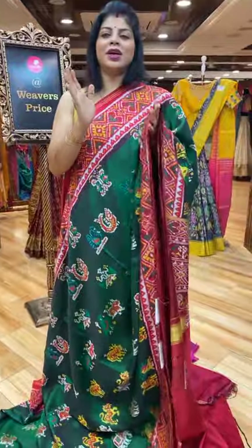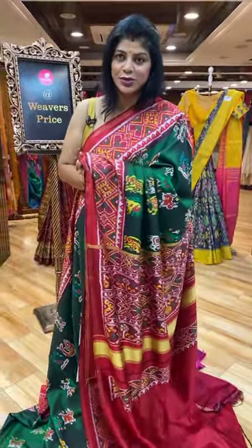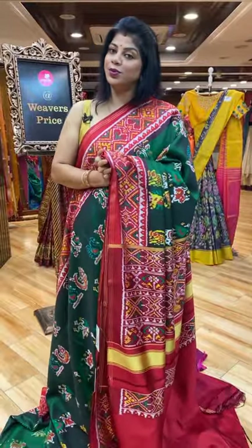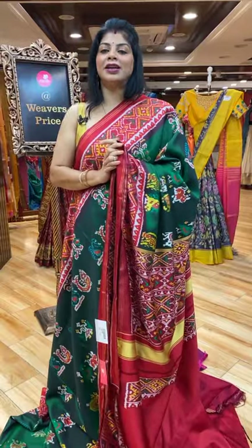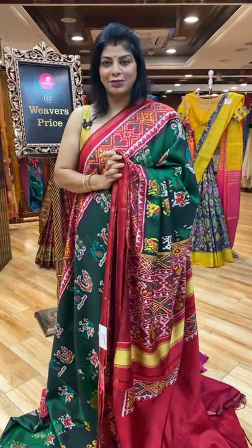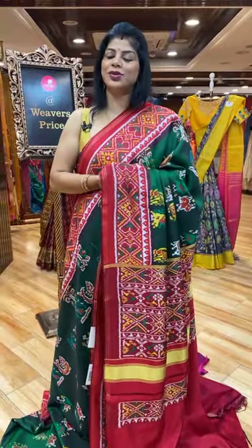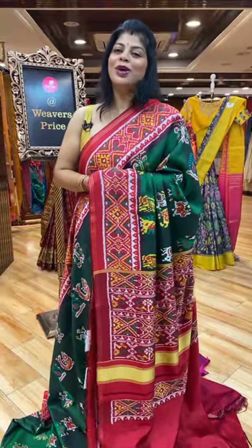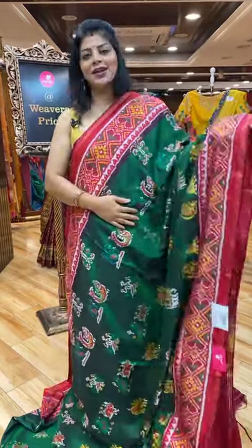If you are in Hyderabad, come down to our stores. It's in road number 56, Jubilee Hills near Padama Temple. Road number 10, Banjara Hills. And our brand new Brand Mandir store is at Patni Centre, Secunderabad. Go to your nearby Brand Mandir stores and explore our beautiful and wide range of unique collection of sarees. This saree has a design all over.